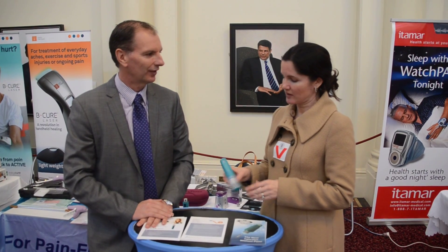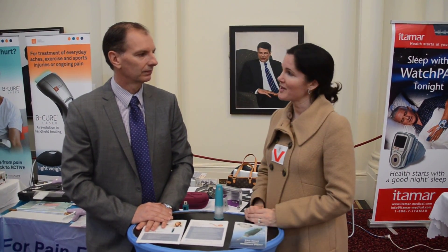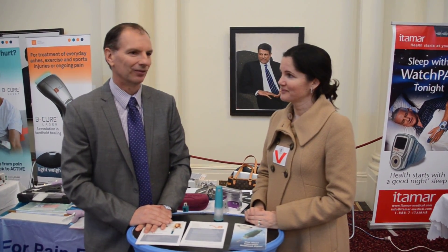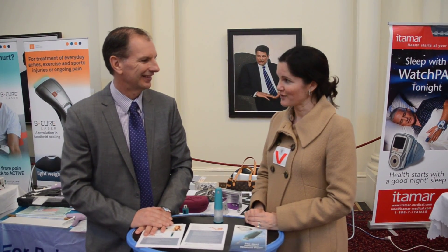And how did you discover the product? We discovered the product through a European medical device conference. We approached the manufacturers in Israel and went from there. Fantastic, good luck with the product. I know that you do a whole range of other products as well, and we're very lucky to have you here exhibiting in Parliament as part of the Medifuture exhibition. Thank you for coming. Thanks for inviting us.